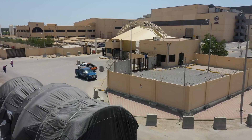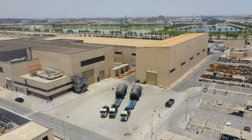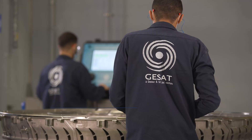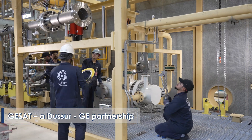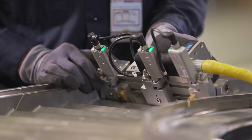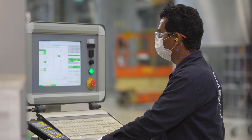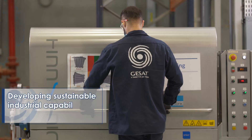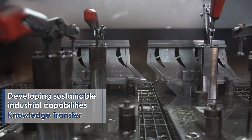Welcome to GSAT, an advanced manufacturing facility located in Daman, second industrial city. GSAT is a multi-hundred million investment between Dusser and GE that proudly carries the Made in Saudi brand for power generation manufacturing and exports. GSAT demonstrates its shareholders' commitment to localization through technology transfer and building local capabilities.